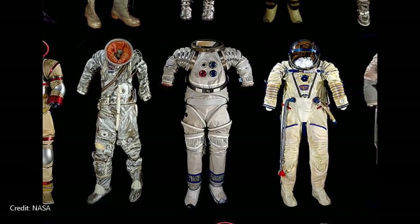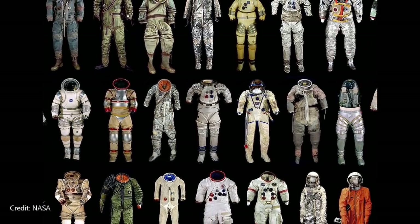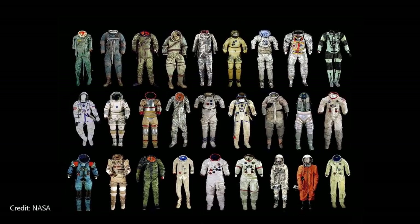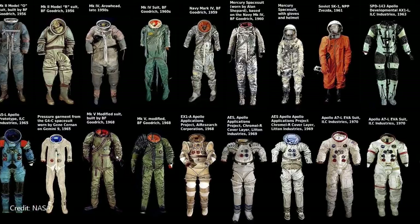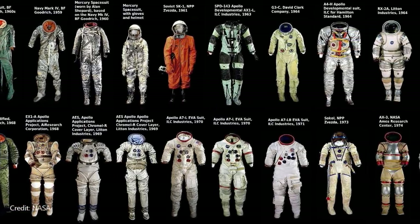Today there are multiple types of spacesuits, and each spacesuit serves a different purpose. The first spacesuit worn by a human was a Soviet SK-1 suit, worn by Yuri Gagarin in 1961. This spacesuit was designed to be worn inside the spacecraft as a safety precaution to guard against loss of cabin pressure. This was also known as an IVA suit, or an intravehicular activity suit.